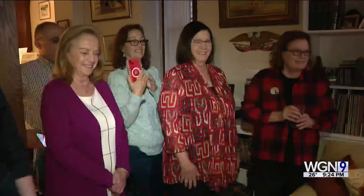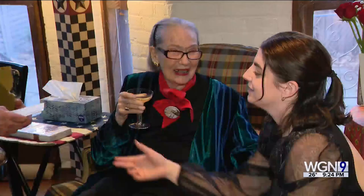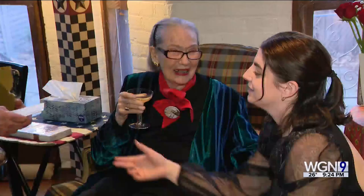Last month, Illinois Artist Laureate Kay Smith, along with family and friends, celebrated her milestone birthday with a proclamation from the city of Chicago dedicating February 27th as Kay Smith Day. The centenarian sipped champagne and enjoyed the festivities.